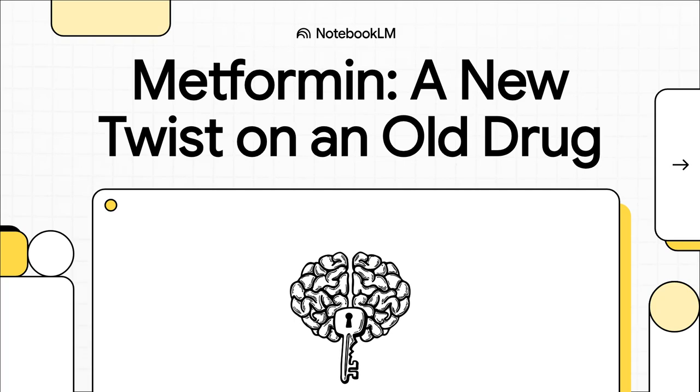Welcome to The Explainer. For decades, we've all been prescribing metformin thinking we understood it. We've thought its primary action was in the liver and the gut. But what if the main event — the real therapeutic action — is actually happening somewhere else entirely, in the brain? Some pretty incredible new research is forcing us to rethink everything we thought we knew.